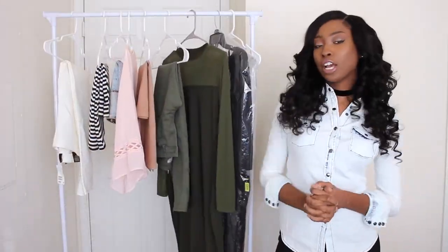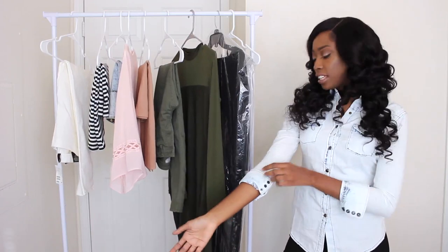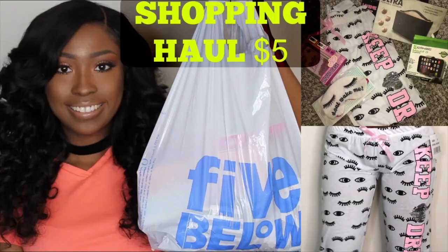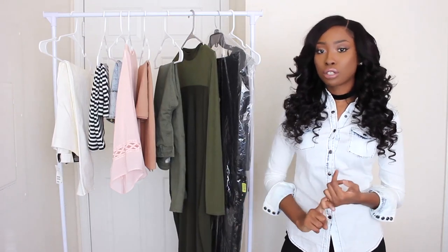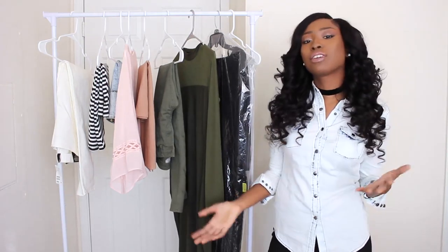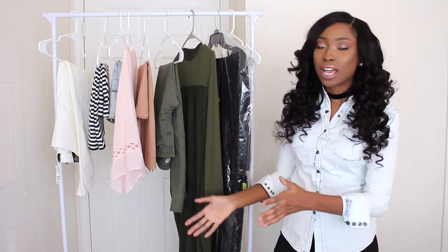That wraps up this try-on haul! Hope you guys liked it — make sure you thumbs up this video for more of these. If I get over 300 likes I'll upload another try-on haul. Thank you for watching — make sure you subscribe and check out my recent beauty hauls, makeup hauls, and dollar store hauls. Also stay tuned for my upcoming back-to-school series: a week-long back-to-school themed story times for high school and college kids. I'll talk about my college and high school experience and give tips and advice — things I wish I knew before.